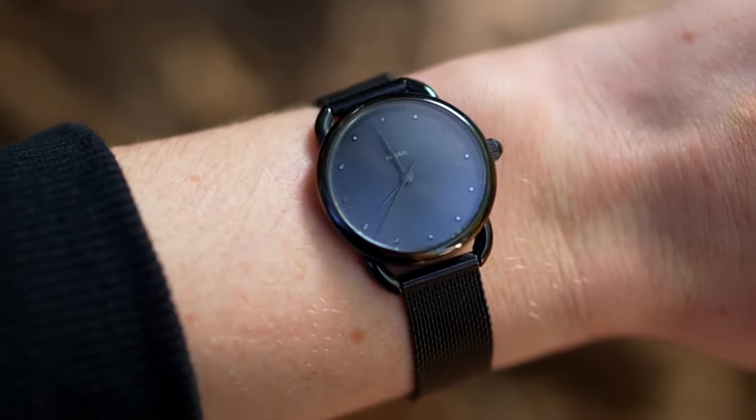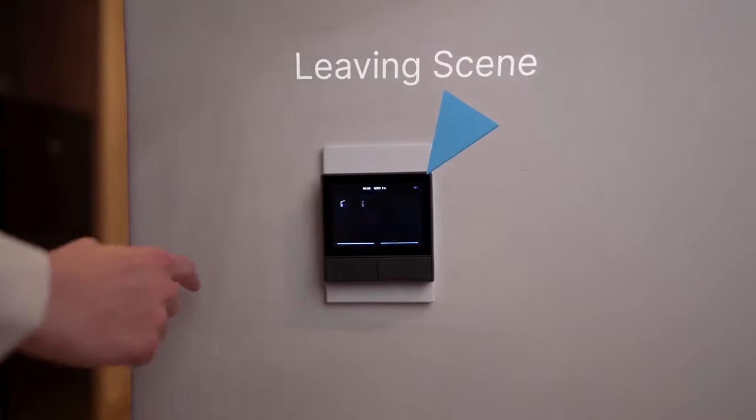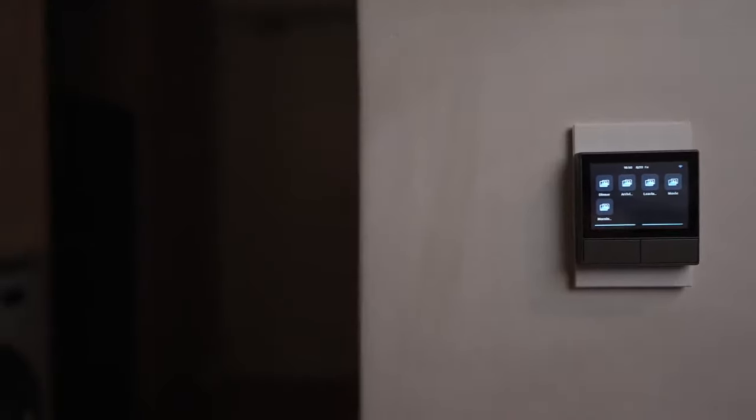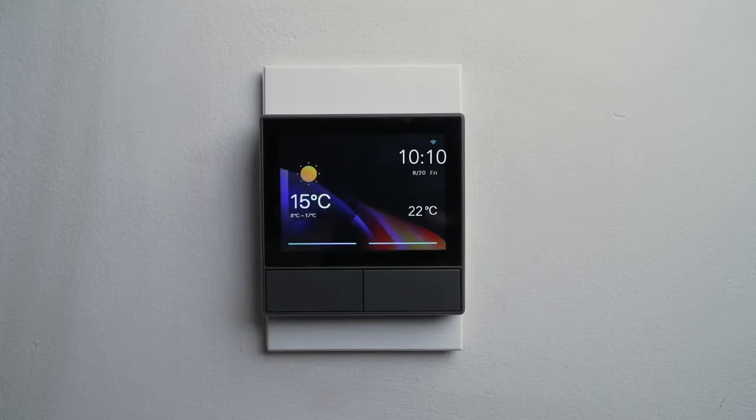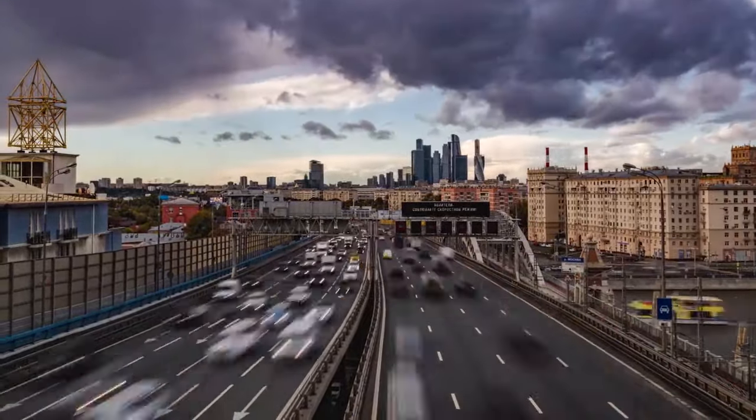When it's time to go to work, just one tap on the NS Panel, and the leaving scene will take care of your home while you're away. The NS Panel's temperature sensor will detect the room temperature in real time and communicate with other smart devices to keep the temperature perfect.